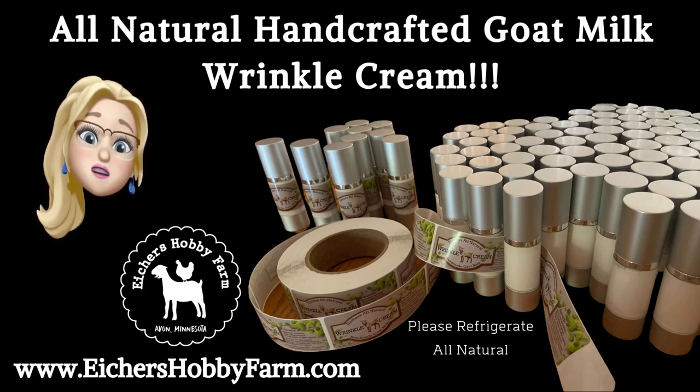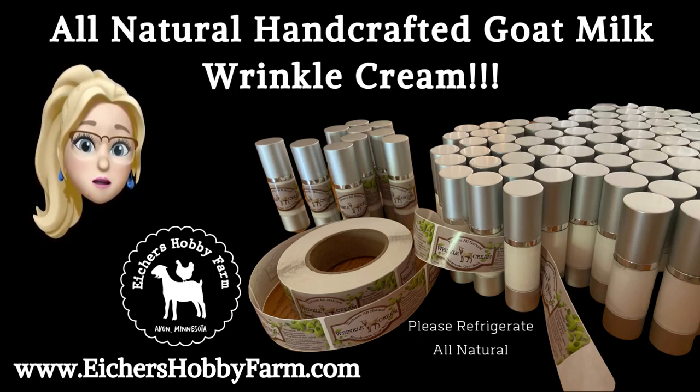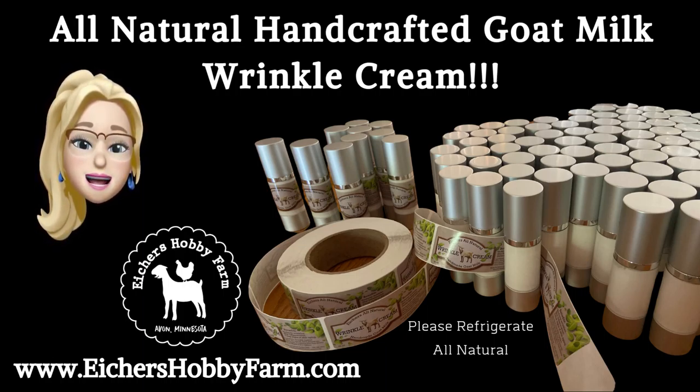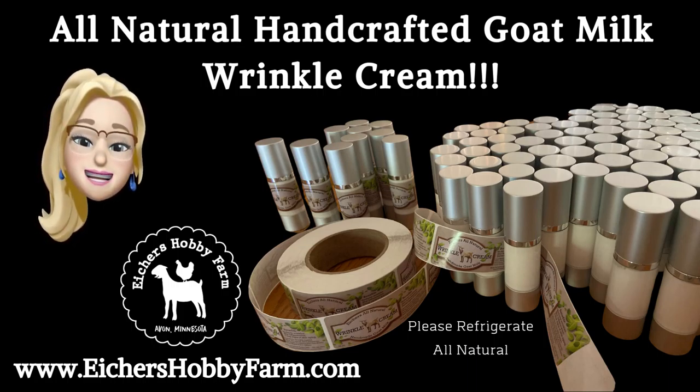Won't that be fun when you get to try it and see how your wrinkles can disappear? Guess what? I'm using it and it makes a difference. Thanks you guys. Check us out on Iker's Hobby Farm dot com. Have a good day!